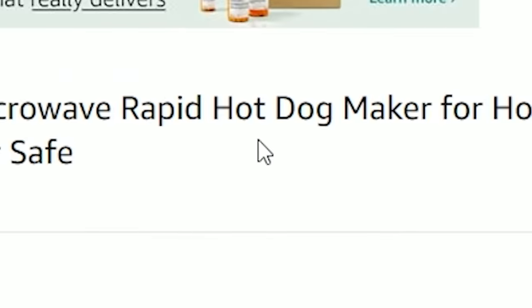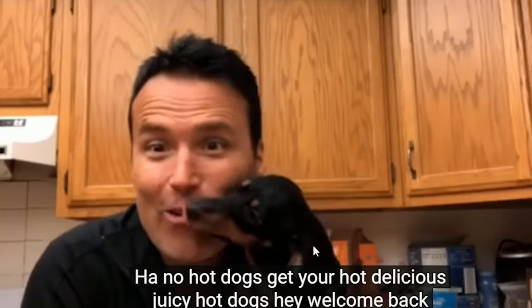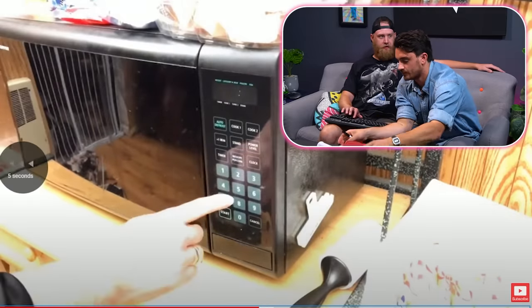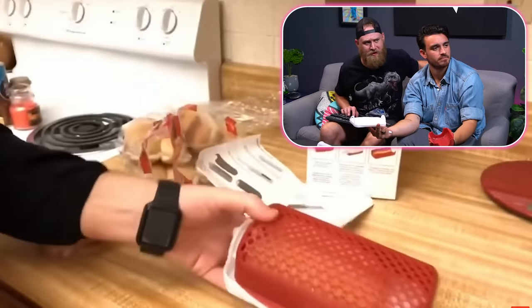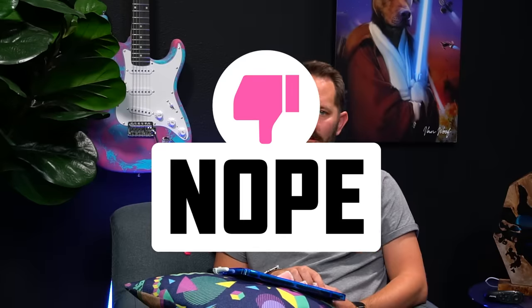That's such a dumb product. Just use a knife or a fork. It's for the microwave. I was almost going to put microwave, but who would put a bun in a microwave? It's a hot dog cooker — microwave, rapid hot dog maker for home kitchen, dishwasher safe. That hot dog looks like a really long toe. I'm going to say no. Dope for Tony, though. Great job, Tony.